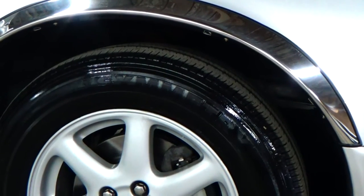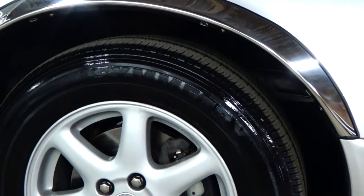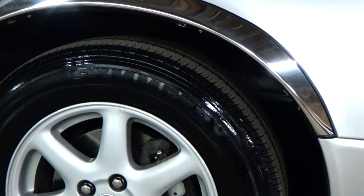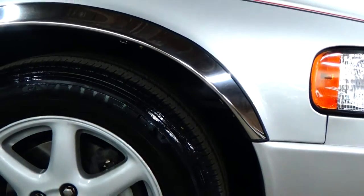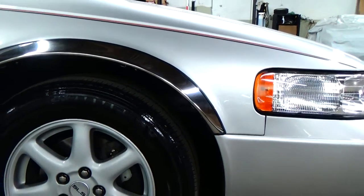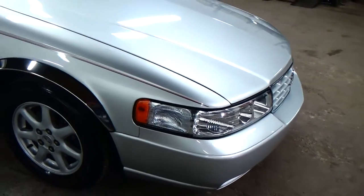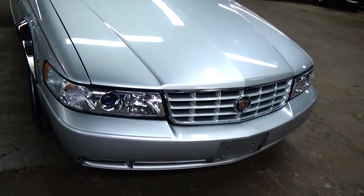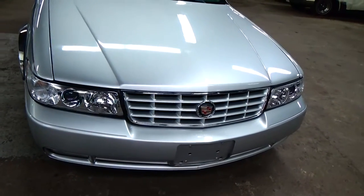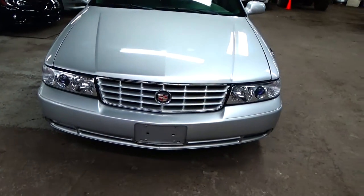Another really nice thing about this car is that it has a brand-new set of Michelin Symmetry tires that were probably put on within 1,000 miles of us getting the car. Even driving the car at highway speeds and maybe even a little bit above highway speeds, the car rides absolutely as smooth as silk. You're going to see the crystal-clear headlights here and the lower fog lights.